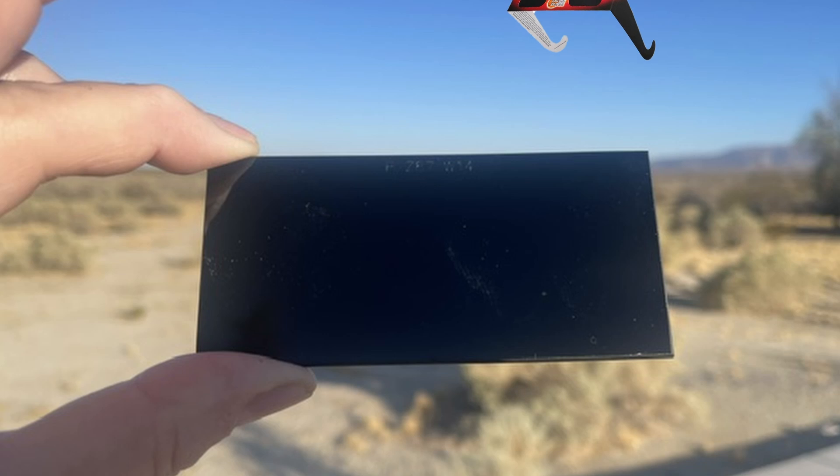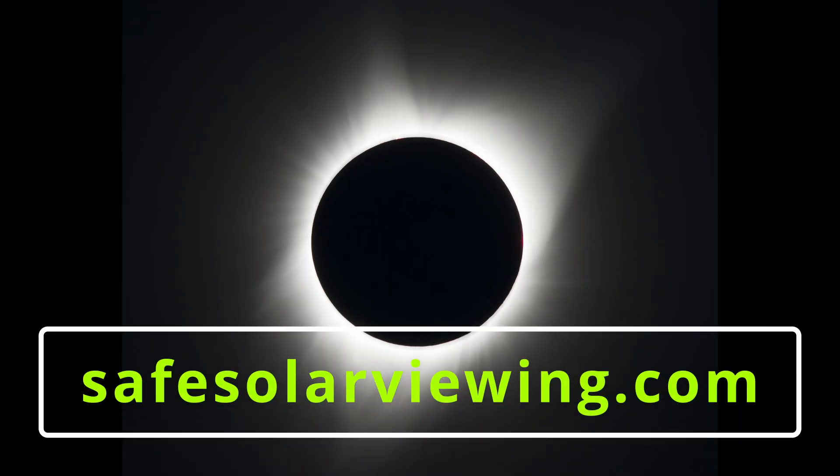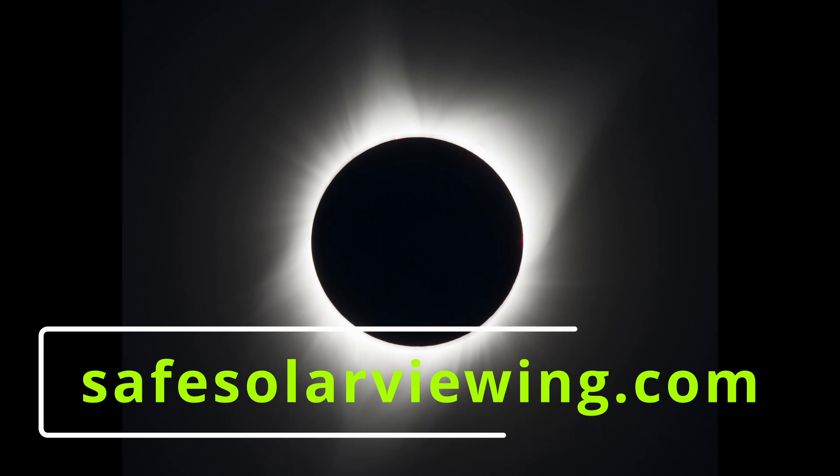The safest method of directly viewing a solar eclipse or sunspots on the sun is to use a number 14 welder's glass filter. These safe, durable 2-inch by 4-inch glass filters are available from safesolarviewing.com for $5 each. Buy several to safely view this amazing solar eclipse.